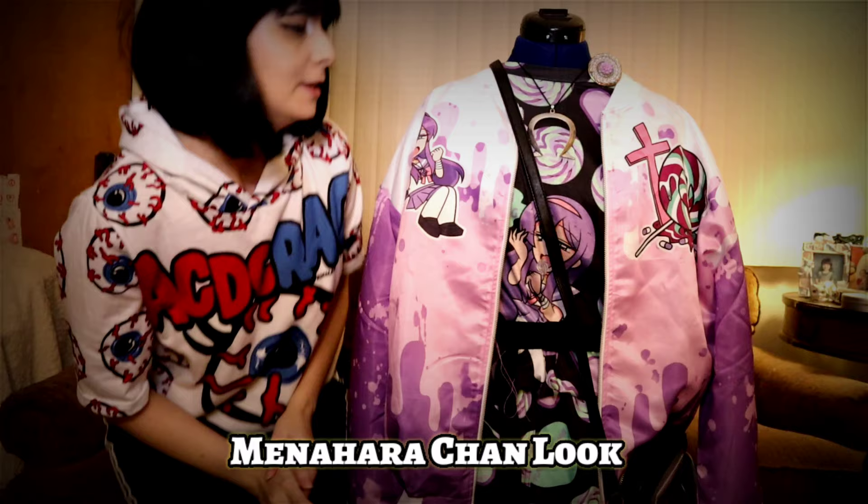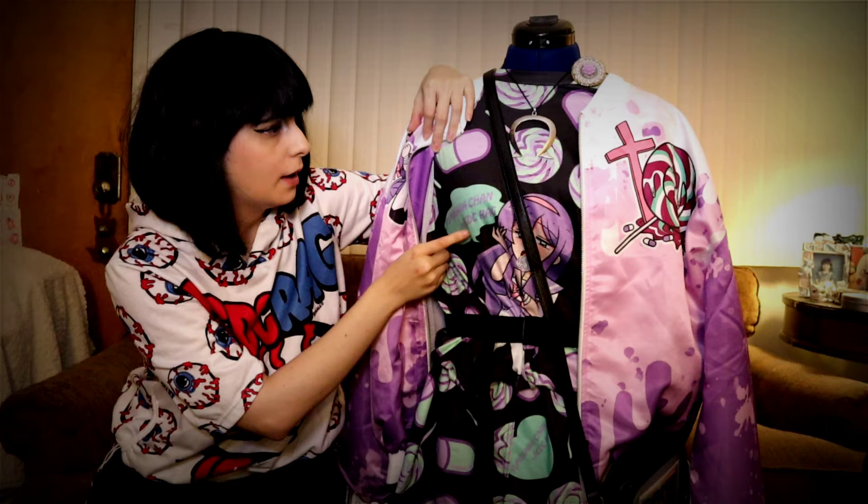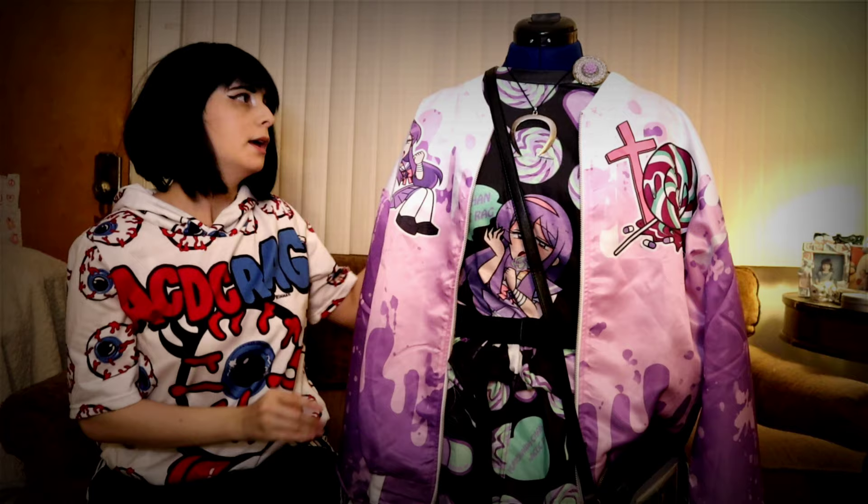Alright guys, so the first look is the Menehera Chan look. So many of these pieces I got from ACDC Rag. The shorts are from ACDC Rag — they're super cute because they have front pockets as well as back pockets. The pill design matches this shirt. Unfortunately, this shirt is sold out, but it is so cute. It says Yume Kawa-chan x ACDC Rag — that's her name, the little cute purple girl. It is part of the Menehera Chan collection.